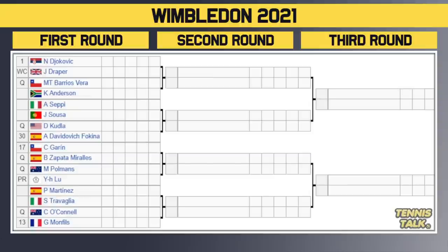Let's start at the top of the draw. There are 32 seeds in this one, and no one gets a bye in the first round. Novak Djokovic, the defending champion, is at the top of the draw. He takes on the wildcard Draper in the first round. The winner of that match takes on either the qualifier Vera or Anderson in the second round.